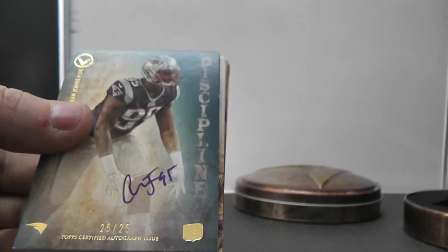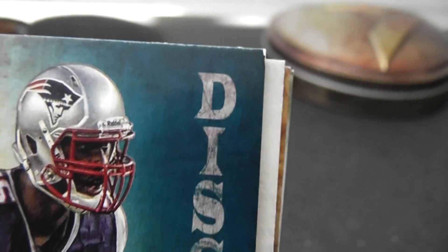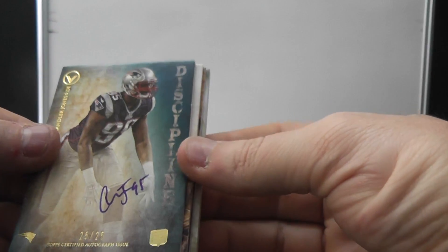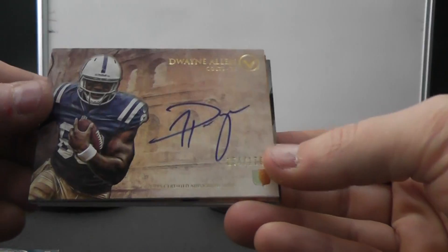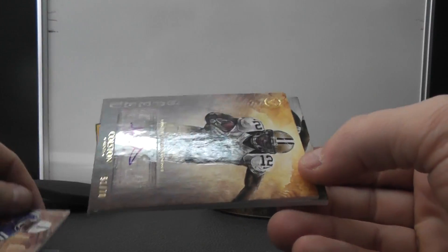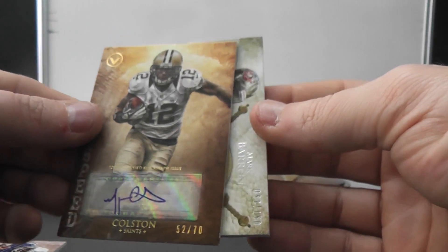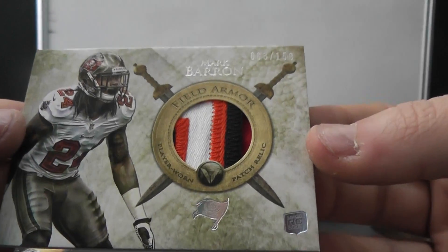Discipline. That one does have a white spot — a little white spots. Which is weird because they're wedged in. Next we have numbered 170, Dwayne Allen. Marcus Colston, numbered 52 of 70. Nice Mark Barron Patch, numbered 150.